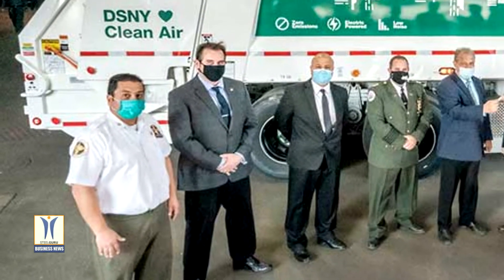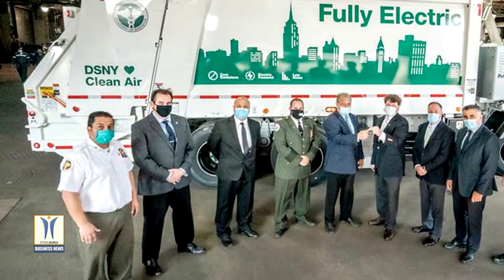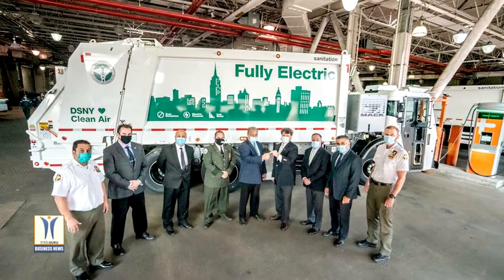Mack Trucks has turned over the keys to its highly anticipated MacLR electric demonstration model to New York City Department of Sanitation officials, who will put it through rigorous, real-world trials.